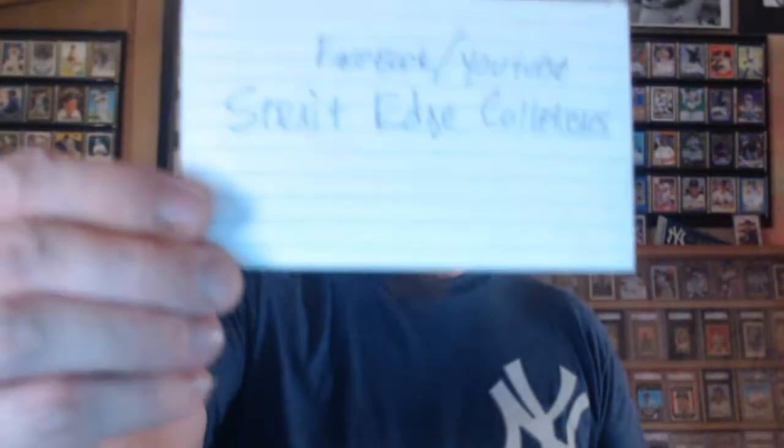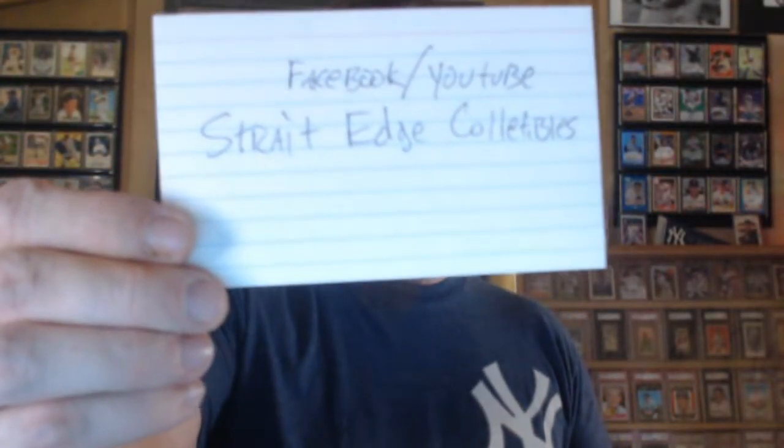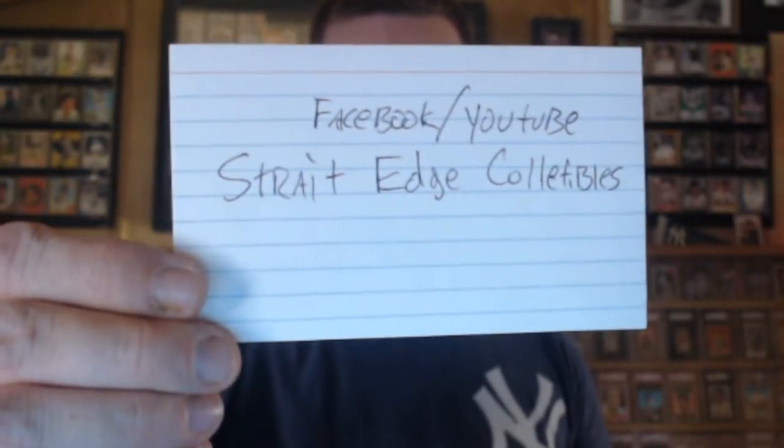Hey, what's up, people? I got a PSA submission return, and Straight Edge Collectibles on Facebook or YouTube — Mark is an awesome guy, and if you want some cards graded, get a hold of him. Let's get to it.